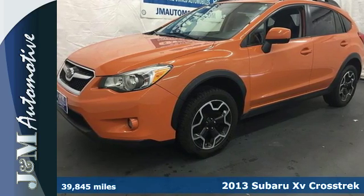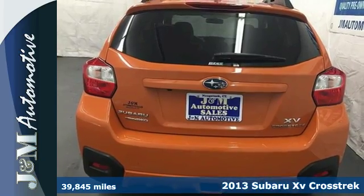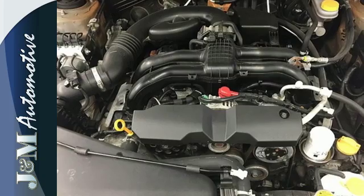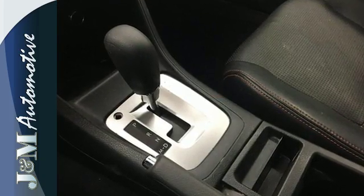It's a 2013 Subaru XV Crosstrek. This is a car that was built to inspire adventure. It is a fuel-efficient package that offers plenty of support for long and bumpy rides. This is the car for active, budget-conscious drivers.